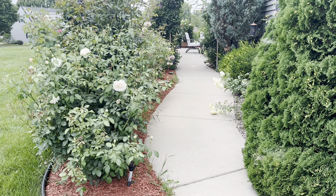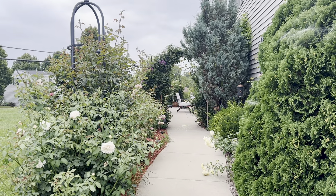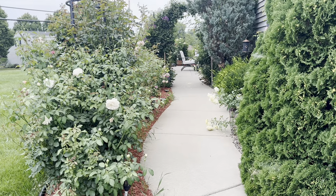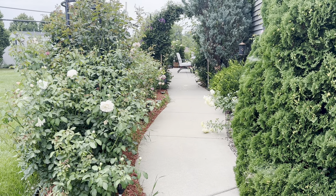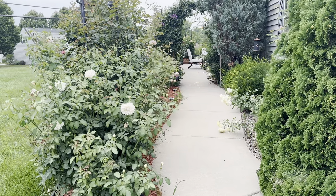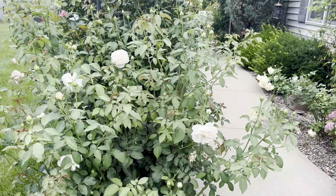Good morning everyone! This is a beautiful Sunday morning - a little cloudy but very nice and soothing. No one is around, and there's my entrance. Let's start my July updates - it's almost the end of July.